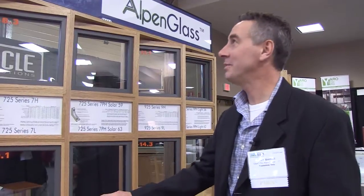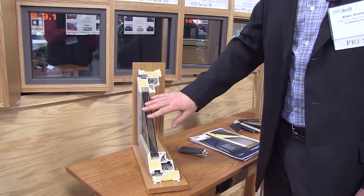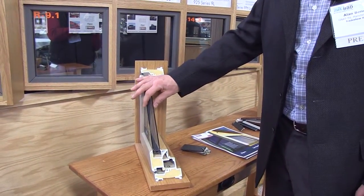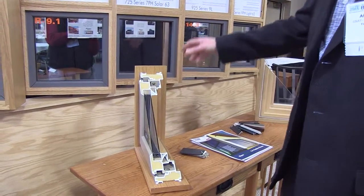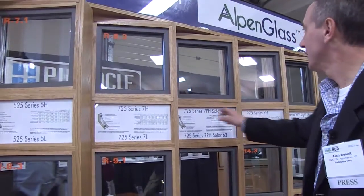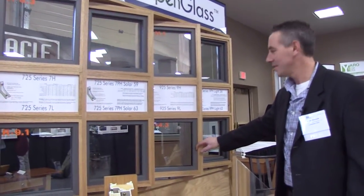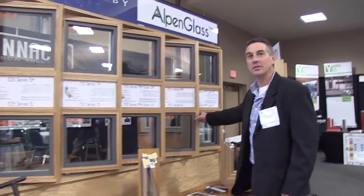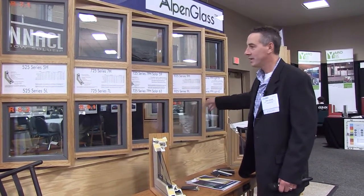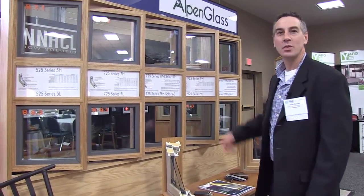Some of the items that really intrigued me about the Alpen windows are the options they have for both the glass and the insulated sashes and window frames. Very high R-values — R11 over here, R14 to center glass. That's very impressive. A typical window in most houses is about R3, so this is pushing over triple a typical window. The current code is only about R3.3, so this is well above that.